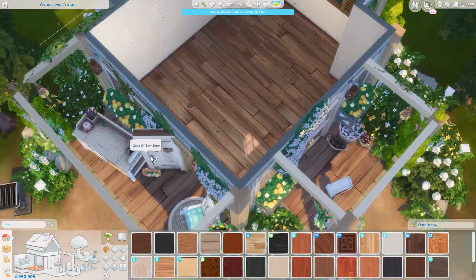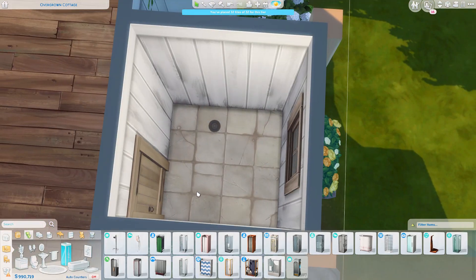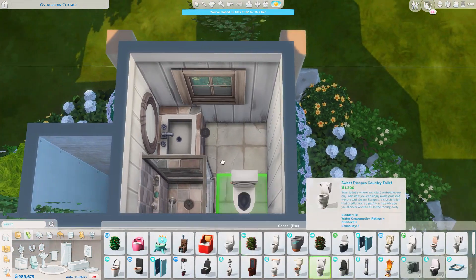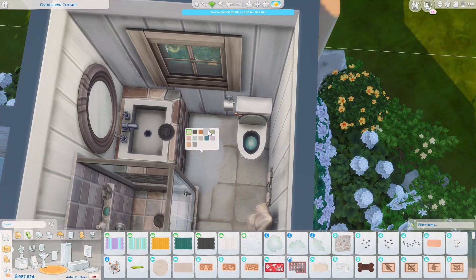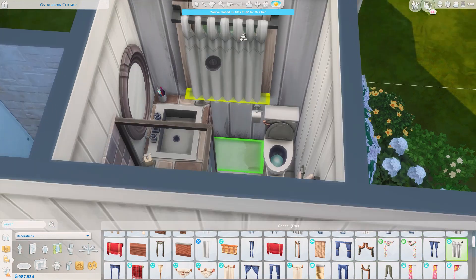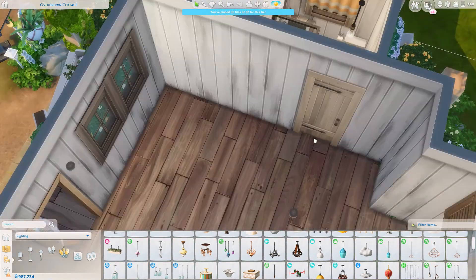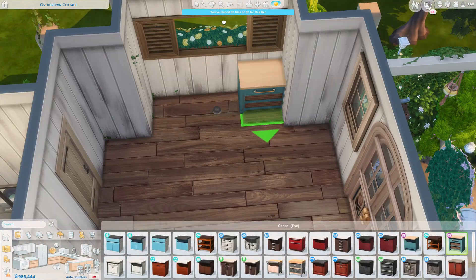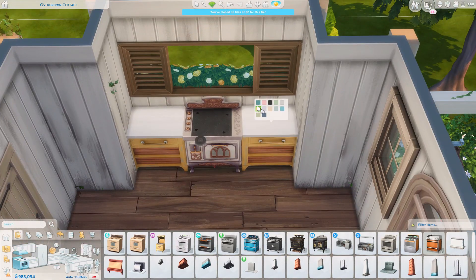The exterior is finished now — I've added a mailbox and a trash can outside. Now we're on to the interior, starting with the bathroom. I wanted to keep the floor planning process in, but the camera was spinning like crazy and even I got dizzy watching it back, so I had to cut that out.